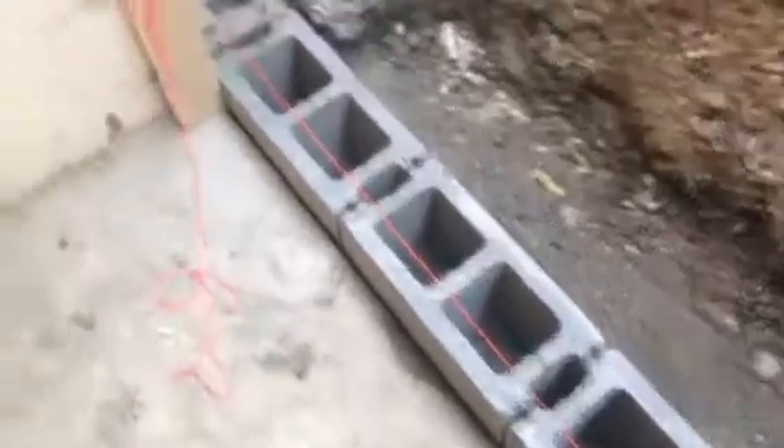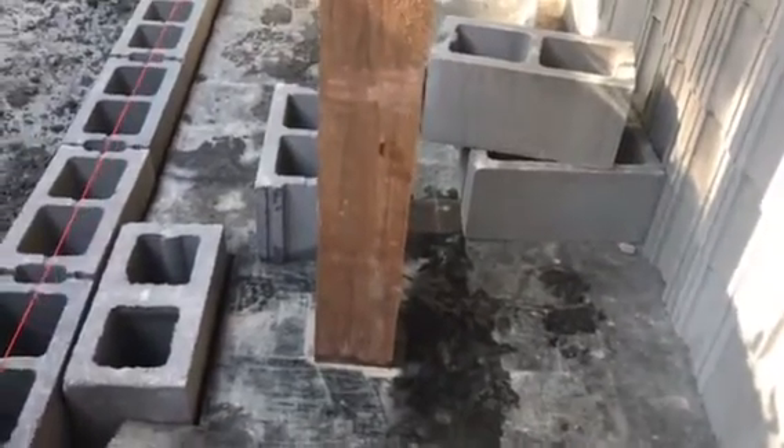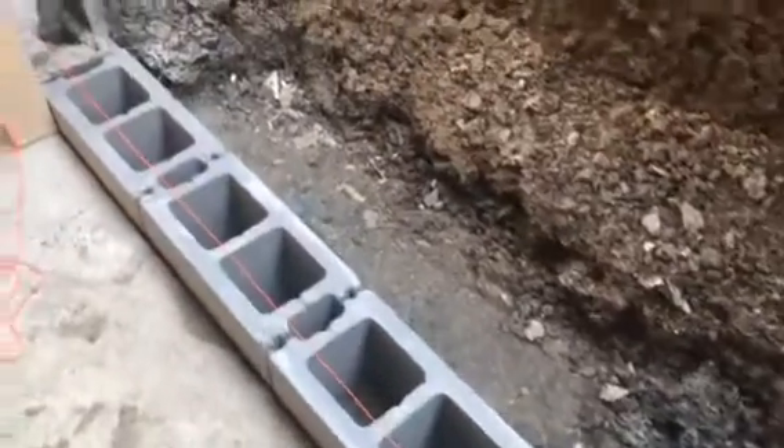We are out here in Savannah, Missouri, a little bit north of St. Joe. And we are in the process of getting this side cinder block foundation wall rebuilt. You can see we're laying the first row of the blocks right now. We've got our line in place to ensure that the newly rebuilt wall is perfectly vertical as we get these blocks laid down. We're checking to make sure everything is level also.